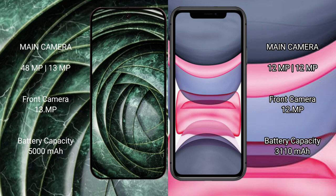Google Pixel 9a has a 5000mAh battery with 18-watt fast charging support. iPhone 11 has a 3110mAh battery with 20-watt fast charging support.